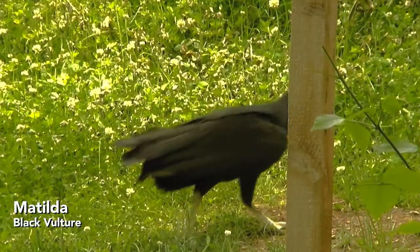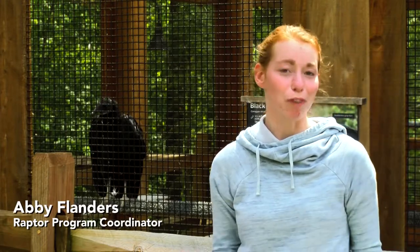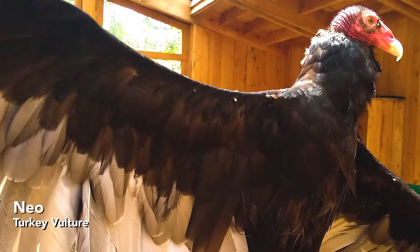This is Matilda. She is one of our resident raptors at Shaver's Creek. She is a black vulture. Black vultures are one of the more common types of vultures in North America, alongside turkey vultures.